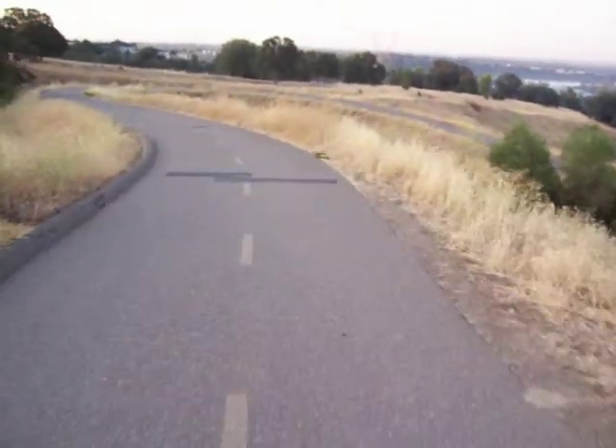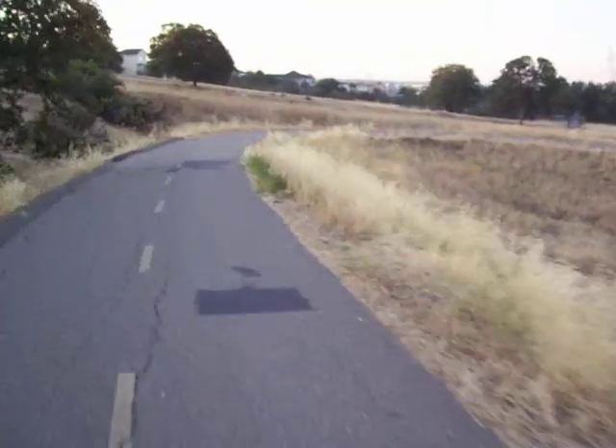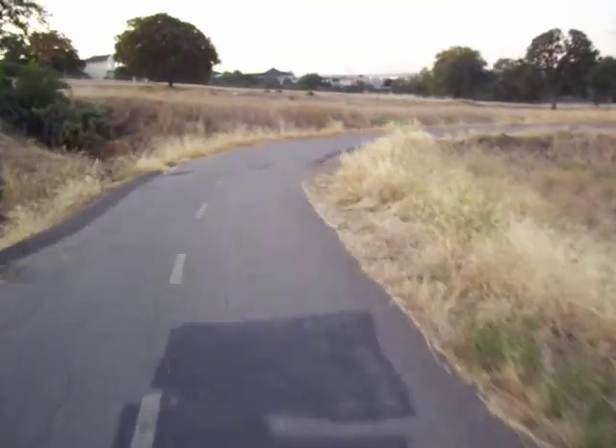This might take about a three or four, maybe five minute video. But this twisty right here going down this hill, this is pretty cool stuff right here. Don't go too fast, you might just eat it.